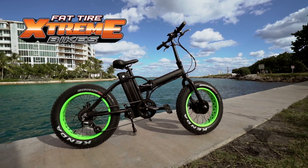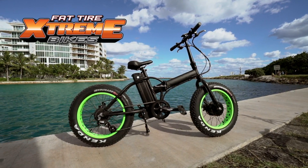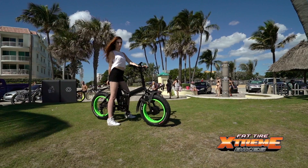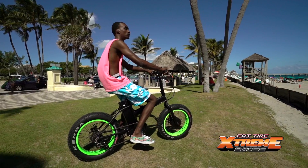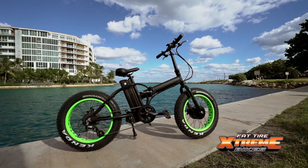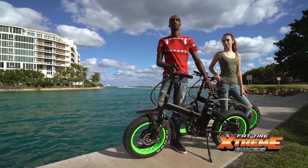Introducing a folding electric bike with endless possibilities. Our eBuffalo is a lightweight folding fat tire electric bike that can travel up to 30 miles per hour and 30 miles in distance on a single battery charge.